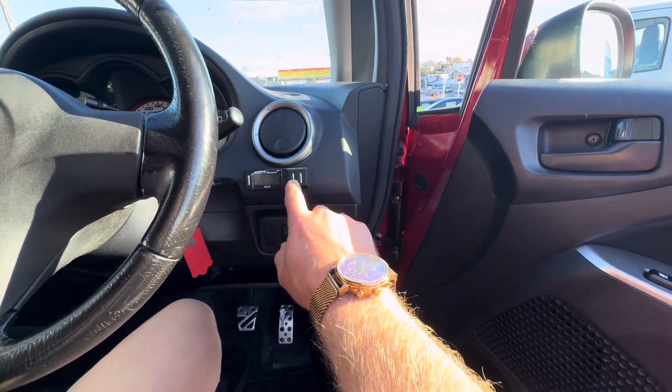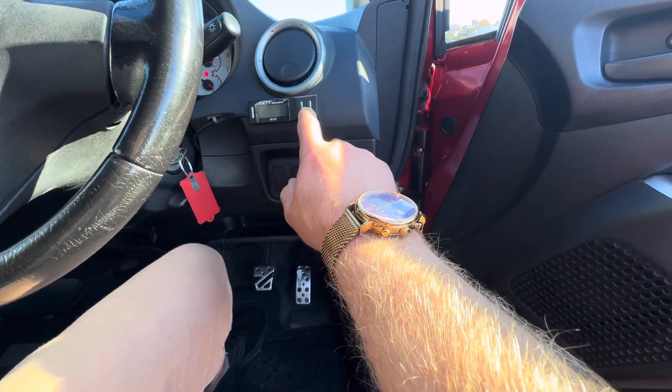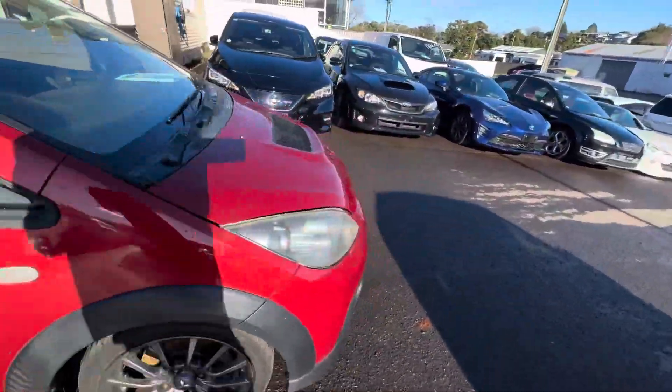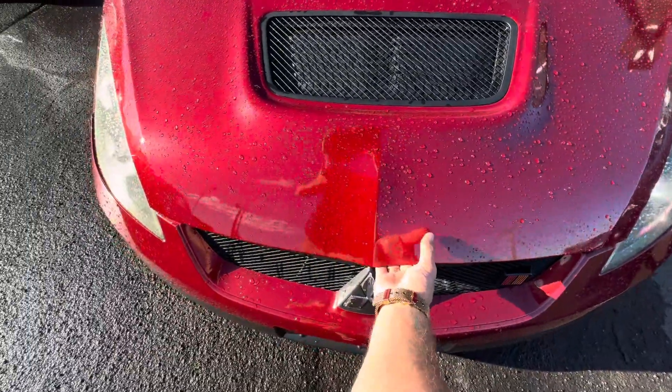Under the bonnet, this one has a Blitz throttle controller and turbo timer, which is pretty cool. Inside, you have automatic power windows, dual airbags, and plenty of room for passengers as well.